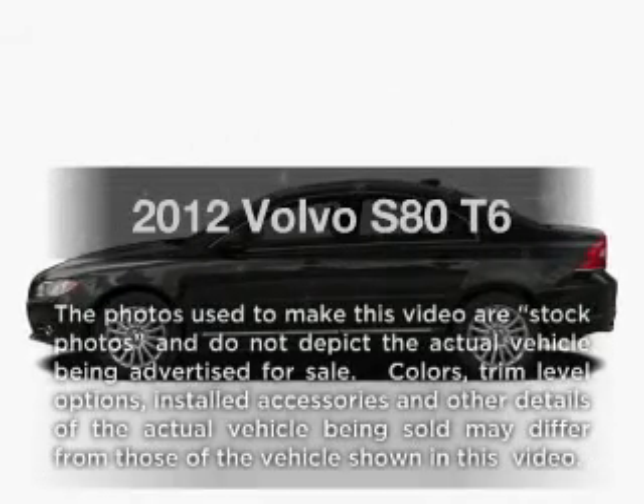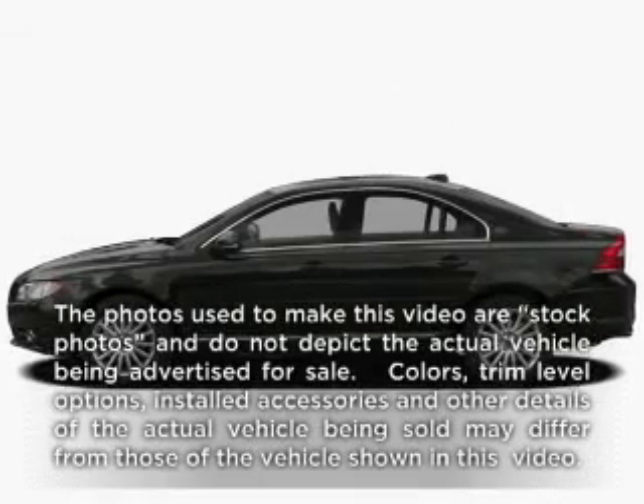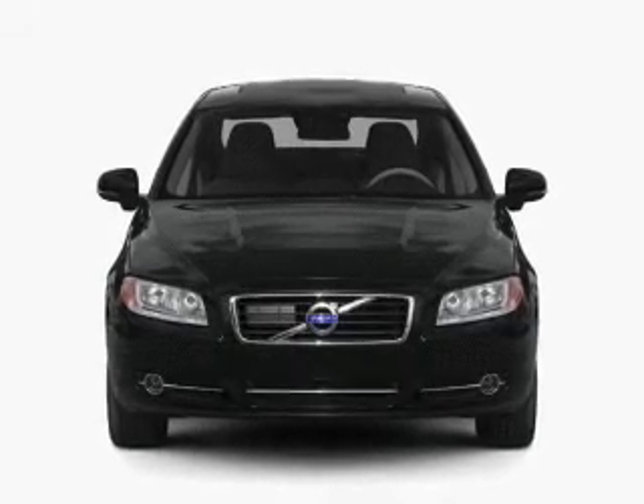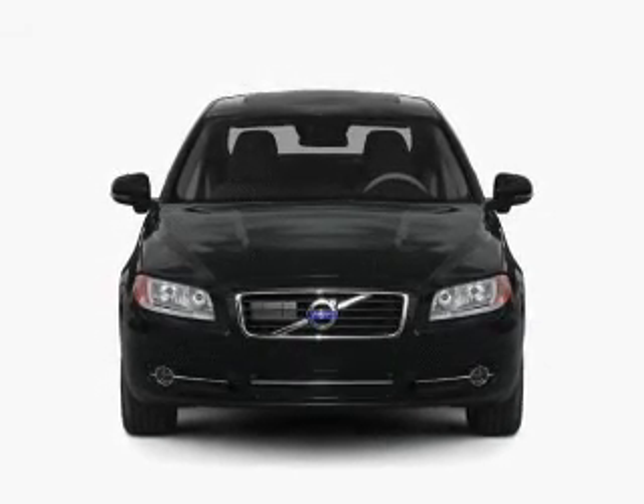Check out this 2012 Volvo S80. This is the set of wheels you've been looking for, with a solid 6-cylinder engine connected to a smooth shifting 6-speed automatic transmission.